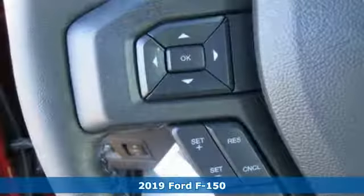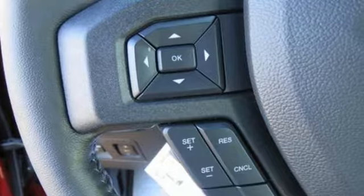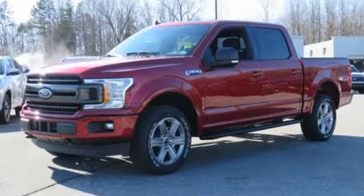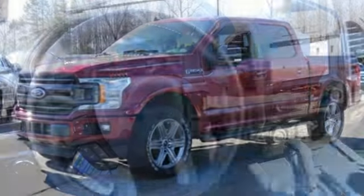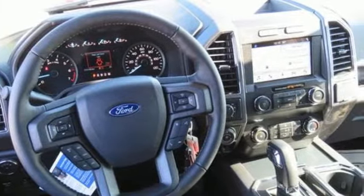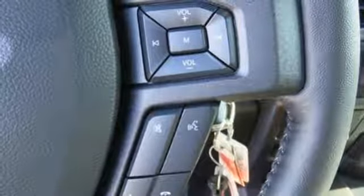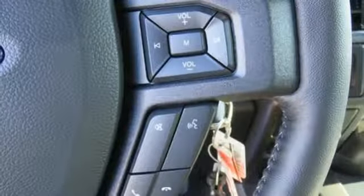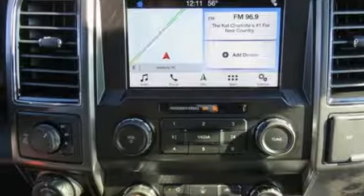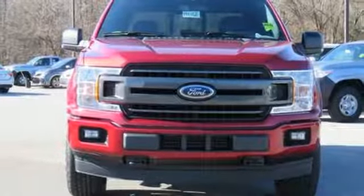A great vehicle is comprised of great features like these: integrated navigation system with voice activation, three 12-volt power outlets, manual tilting steering column, rear parking sensors, AC power outlet, manual telescoping steering column, twin-turbo V6 engine, trailer brake controller, electronic shift on the fly, and power heated mirrors.